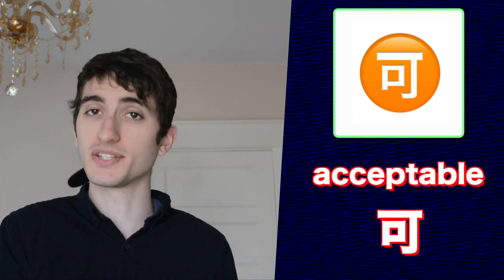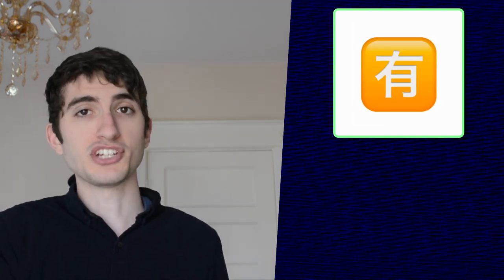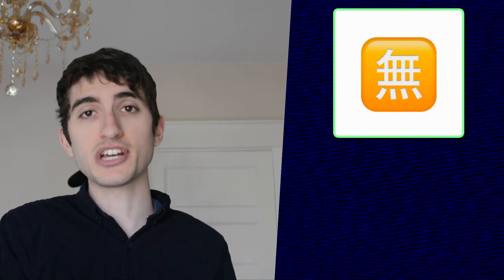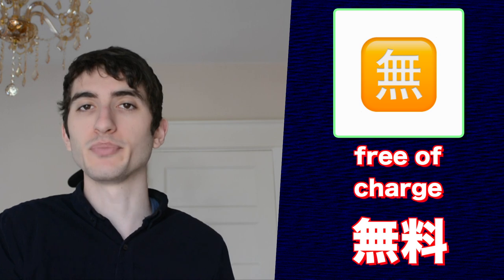Now we're getting to those really unused characters at the bottom of your emoji keyboard. This emoji is the first character from the word kanō in Japanese, meaning acceptable or possible — and that's exactly what this emoji means. This emoji comes from the Japanese word yūryō, meaning you have to pay money. The next emoji is its opposite, coming from the Japanese word mūryō, meaning free of charge — you don't have to pay money.